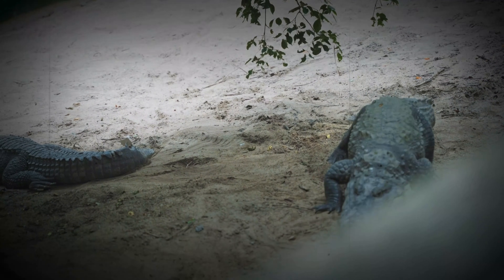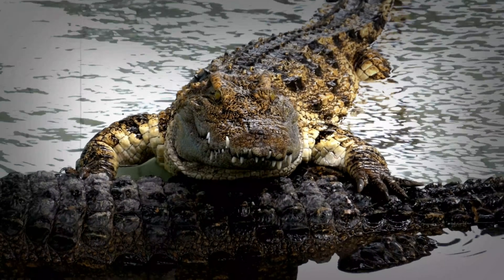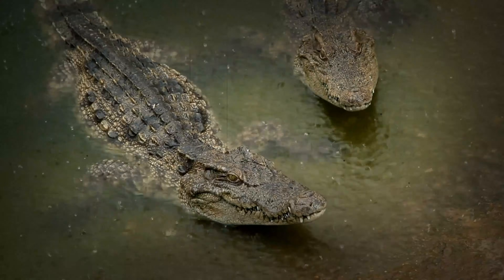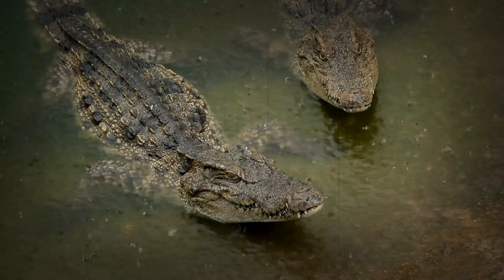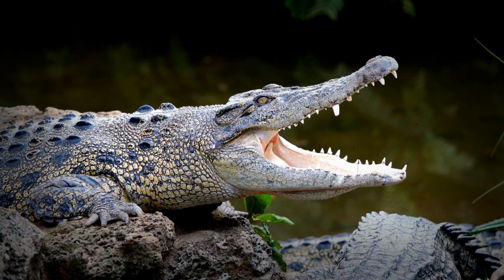Thermoregulation — balancing warmth and cold. The crocodile's circulatory system also plays a vital role in thermoregulation, and their unique design means that they can both conserve and dispel heat in response to their environment. By using their blood vessels, they are able to transfer heat from their core to the surface of their skin, and they can also shunt blood away from the extremities to help retain heat in cold conditions, and then release heat when basking in the hot sun. It is their internal furnace, their natural cooling system — a highly adaptable system that works in perfect harmony with the environment.